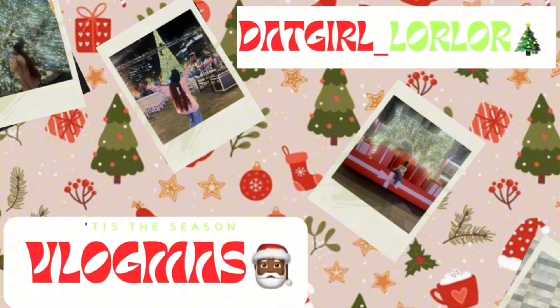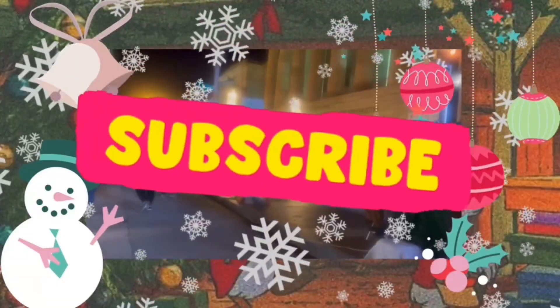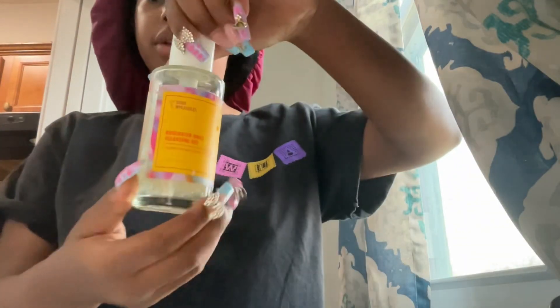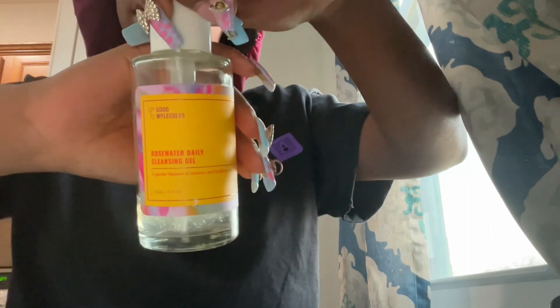Hey y'all, what's new? I'm Not Girl Lor Lor and you're that girl too. Let's get into the video. This video is basically me showing you my skincare routine.